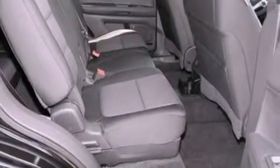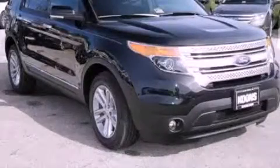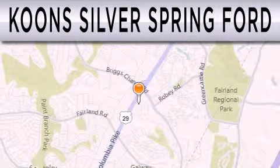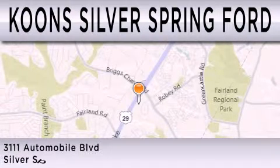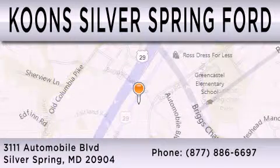Contact us today to schedule your opportunity to see this automobile in person. Kuhn's Silver Spring Ford is dedicated to doing everything possible to ensure that the experience you have of selecting your next vehicle is as pleasant as possible. We're located at 3111 Automobile Boulevard in Silver Springs.